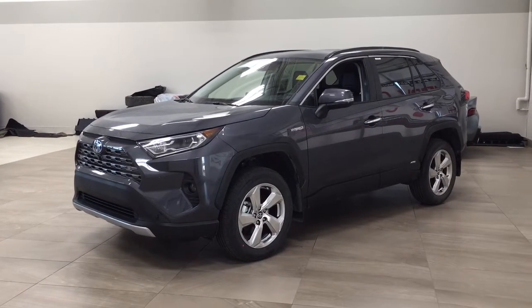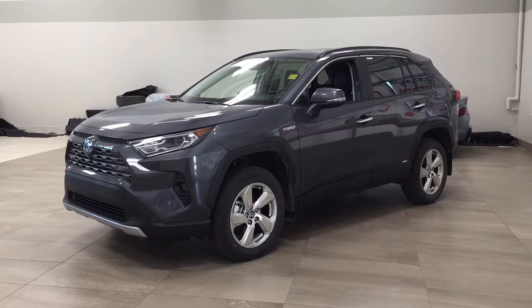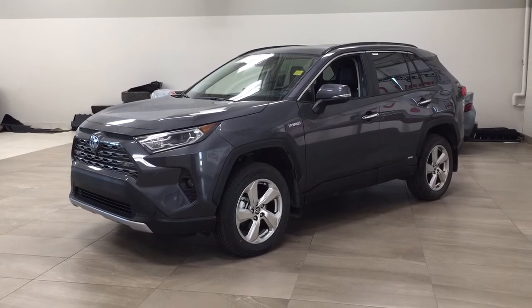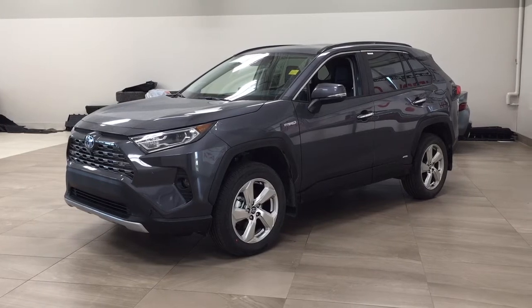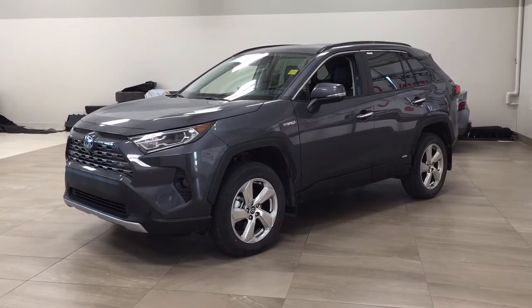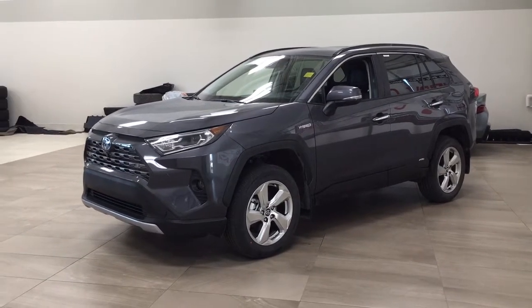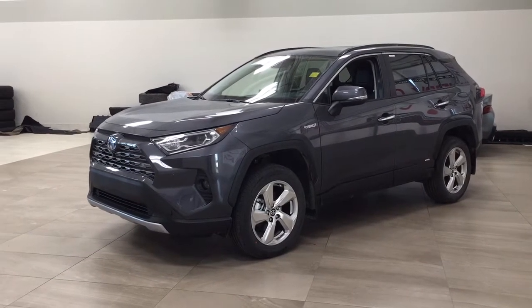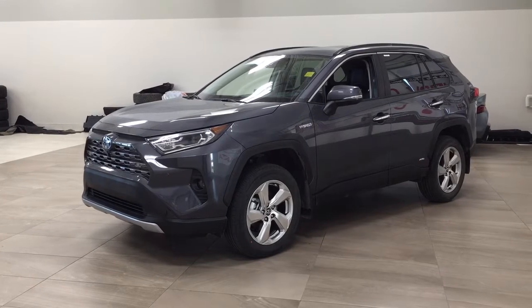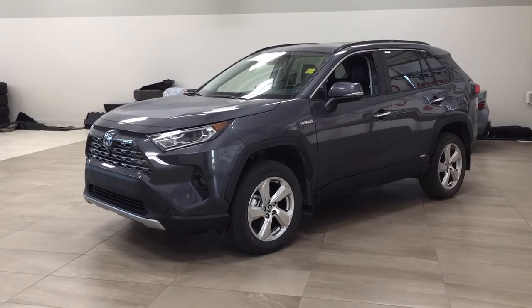Hello folks, welcome to Sherwood Park Toyota located at 31 Auto Mall Road in Sherwood Park, Alberta, Canada. Today I'm going to be showing you this new Toyota RAV4 Hybrid Limited. The most notable features on this Limited include parking sensors, a 360-degree backup camera, and heated and cooled front seats. Let's get started.